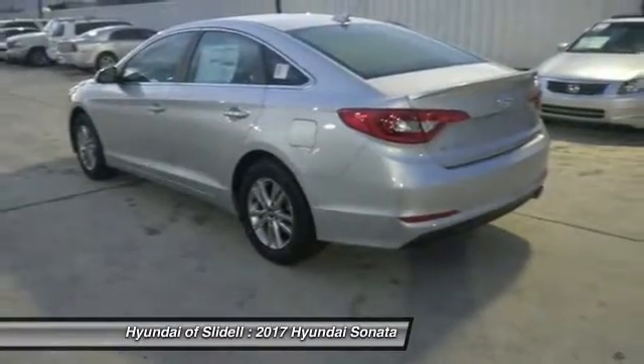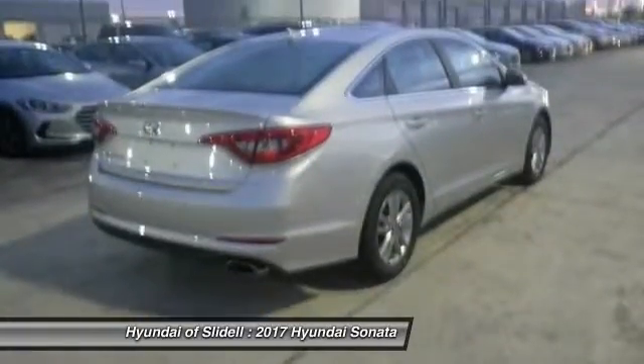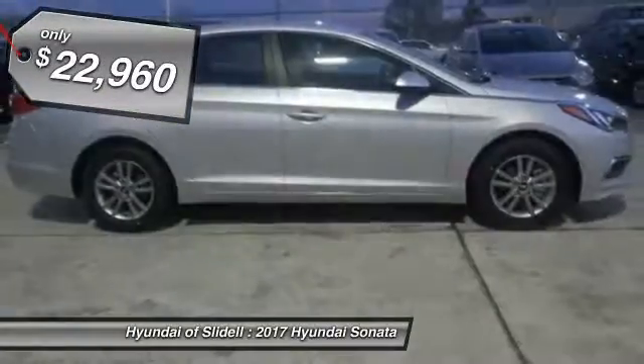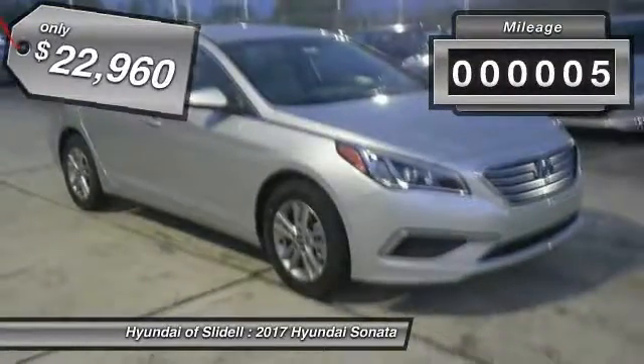Don't forget the exterior corrosion protection, a 14-step roto-dip system that provides unmatched protection for your Sonata, and it is priced below $25,000. This vehicle has less than 100 miles.